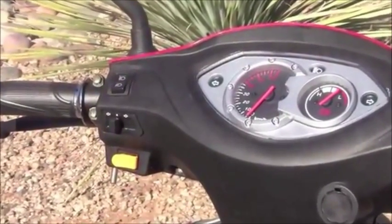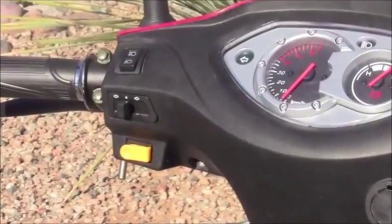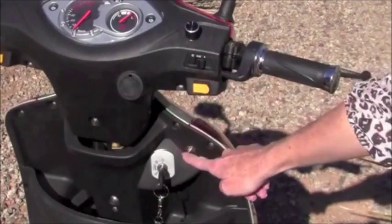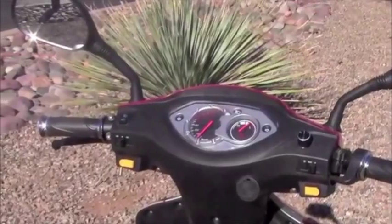The EW37 scooter has an easy to read dashboard that indicates speed, and just to the left is the lighting system that controls the headlights and turn signals. To the right of the dashboard is the throttle and reverse switch that enables you to move forward and back with ease. Standard rear view mirrors are also included.